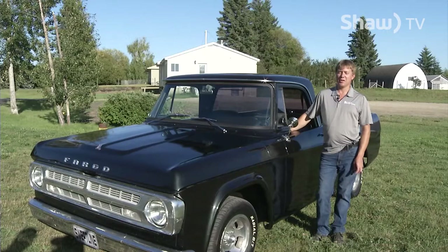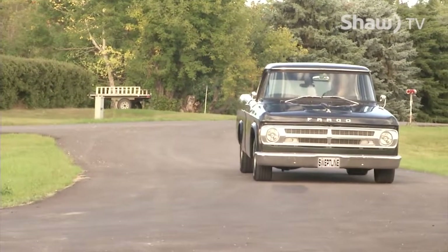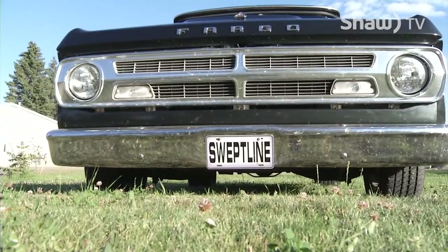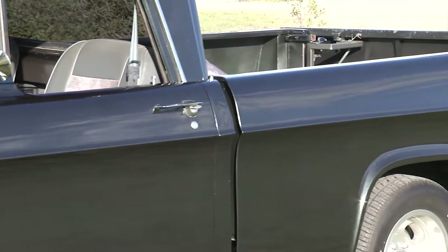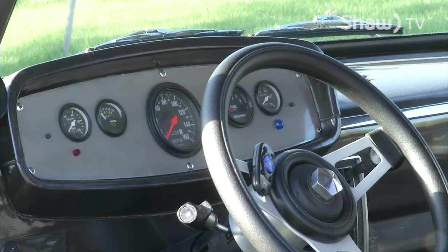There are so few short-box Dodge trucks from the '61 to '71 era that since this one's been on the road for three years, I've only been to one show where there was one more short box. In those days, trucks weren't passenger vehicles — they were trucks. Not too many people that wanted a truck used it as a passenger car. They bought a truck for a truck, and a short-box didn't fill the bill as a work truck.